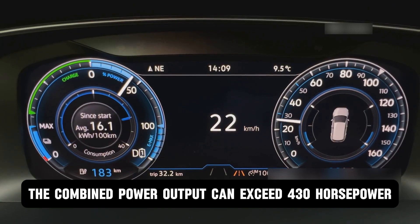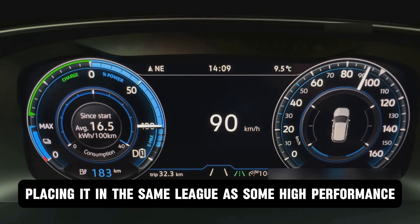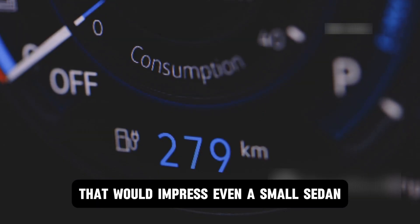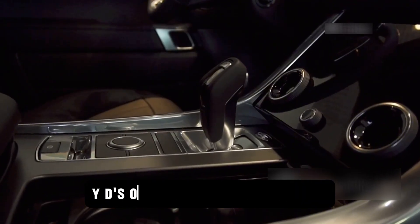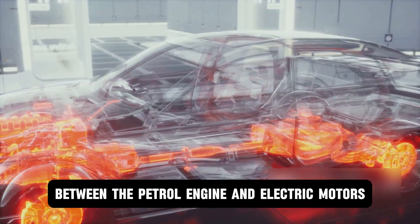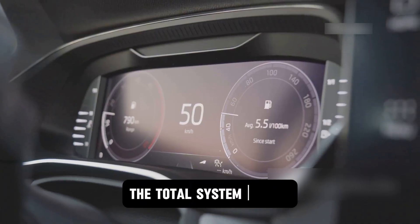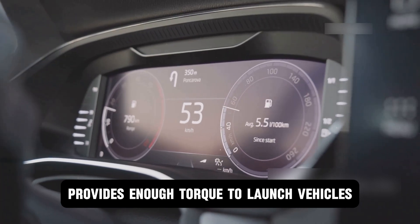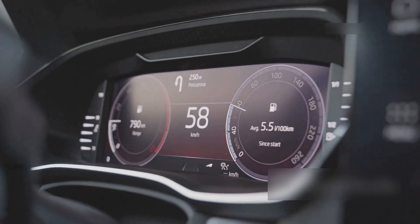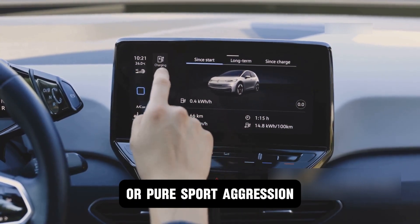Depending on the model, the combined power output can exceed 430 horsepower, placing it in the same league as some high-performance SUVs, yet it delivers fuel economy figures that would impress even a small sedan. The transmission is BYD's own dedicated hybrid gearbox, ensuring seamless coordination between the petrol engine and electric motors. The drive modes let you choose between full electric silence, balanced hybrid efficiency, or pure sport aggression.